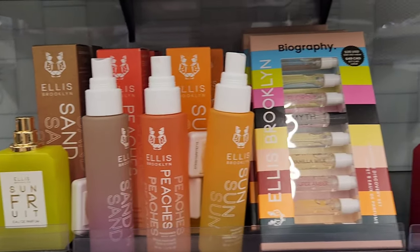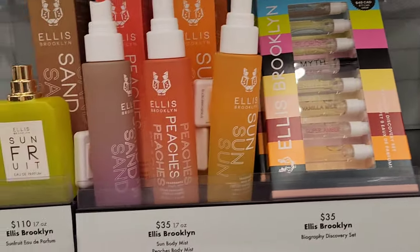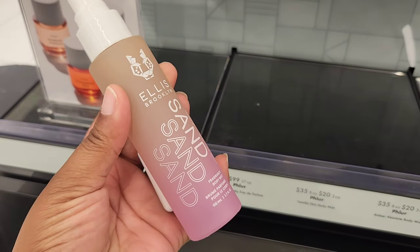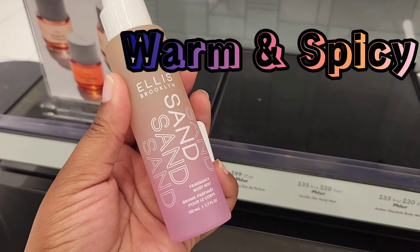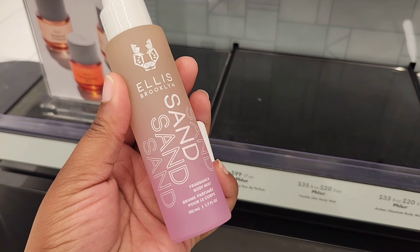Starting off with the Sephora inside of Kohl's, I spotted the new Ellis Brooklyn Body Mist, which I've been wanting to try for the longest — it was online only for a while. We're going to start off with Sand. This is in the warm and spicy fragrance family, and the key notes are Coconut Milk, Ginger Lily, and Vanilla Absolute. Out of the four body mists, this is the warmest and actually the strongest.